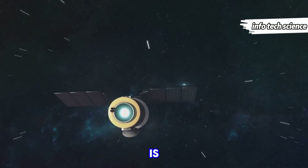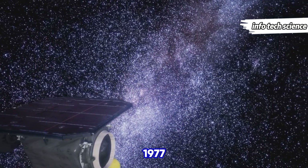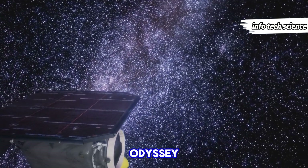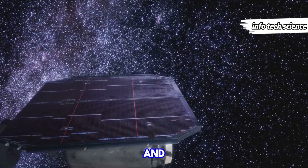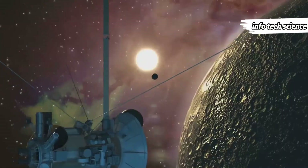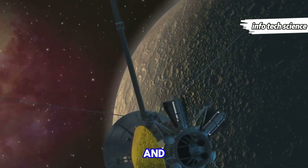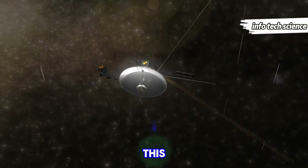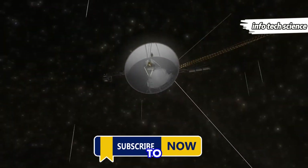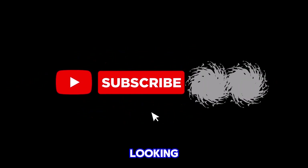Voyager 1's journey is a testament to human curiosity and ingenuity. From its launch in 1977 to its current odyssey through interstellar space, it has provided us with a wealth of knowledge and a sense of our place in the universe. As we look to the future, we celebrate Voyager 1's legacy and the boundless possibilities of space exploration. Thanks for joining us on this cosmic adventure. Don't forget to like, subscribe, and hit the bell icon to stay updated on all things space. Until next time, keep looking up at the stars.